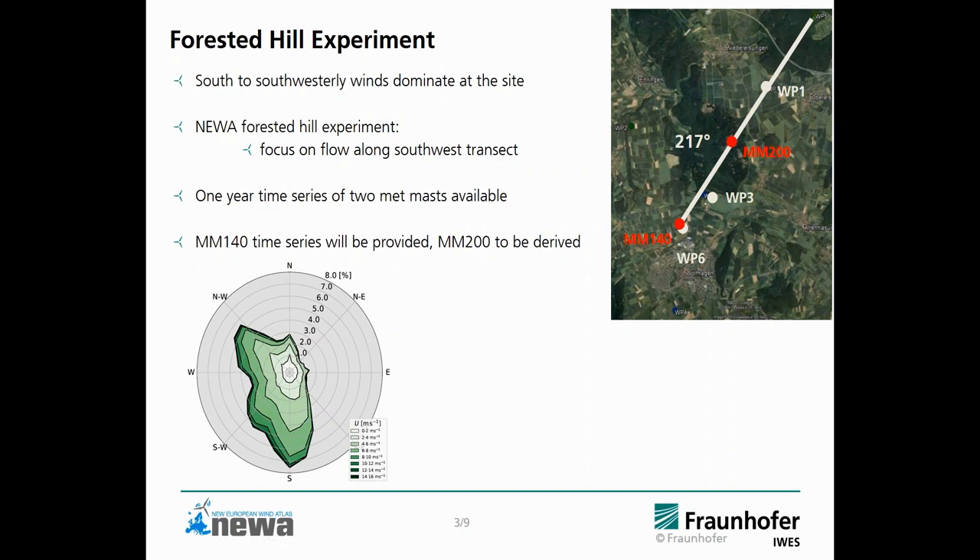The experiment concentrated on the southwesterly winds, which is also the prevailing wind direction at the site. For this benchmark, we will provide a time series of this 140-meter metmast as the inflow, and the wind statistics at the 200-meter metmast are to be derived.